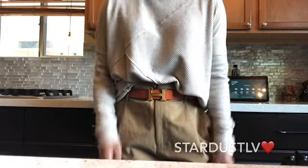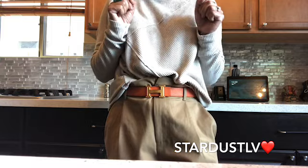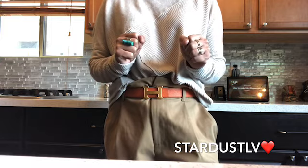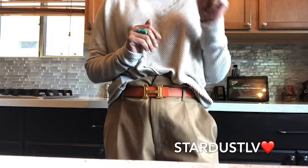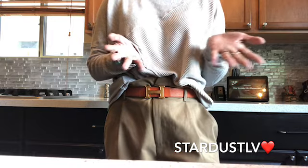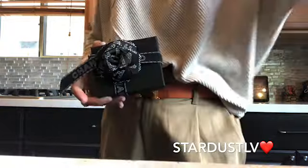Hi everyone, welcome! This is Stardust LV and today I'm so excited because we're going to do a double unboxing — a new and vintage item. I've got a 20C item and a very rare vintage piece, both from Chanel.